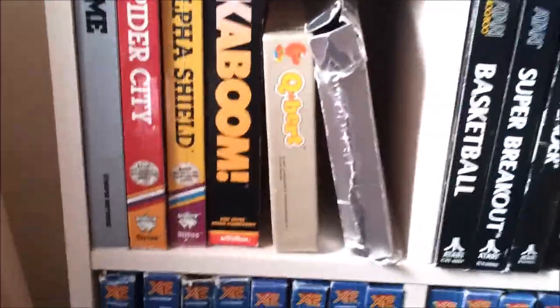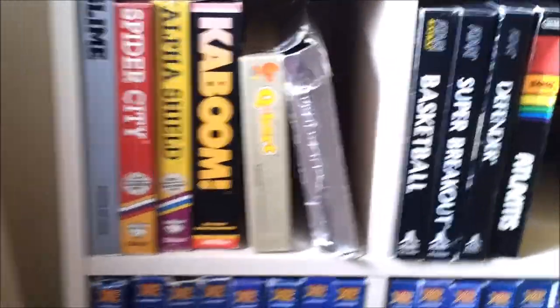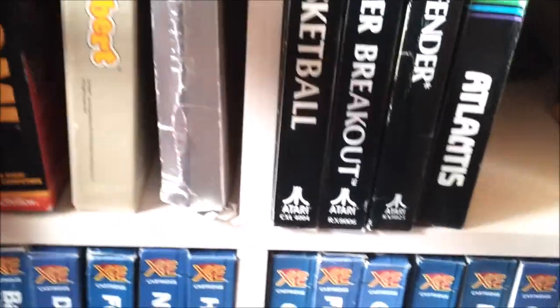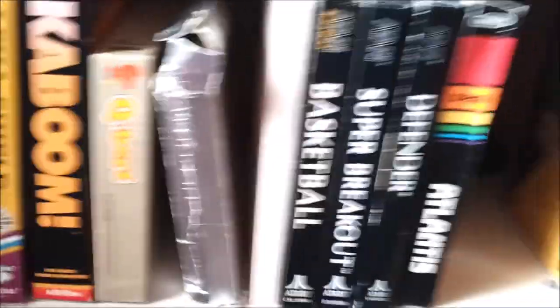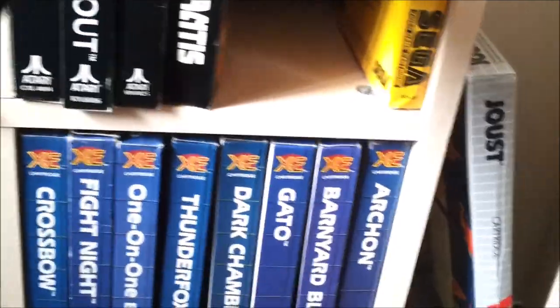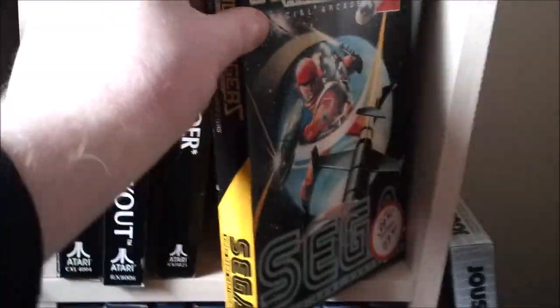Then we move on to my Atari 8-bit cartridges. There are some third-party ones. A few of these are actually still sealed — I still haven't opened them, as you can see. This disc holder has just got some actual Atari 8-bit discs in it — various stuff. I think it's mostly like spreadsheet programs and database stuff. Some of my original Atari 400/800 boxes with their iconic artwork. Beautiful gatefold Atlantis box. And Buck Rogers Planet Zoom there, by Sega.